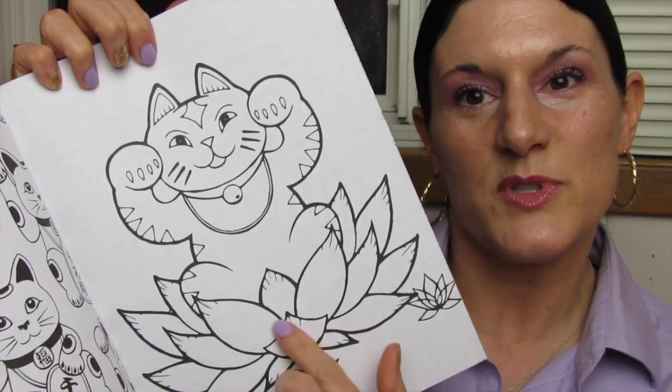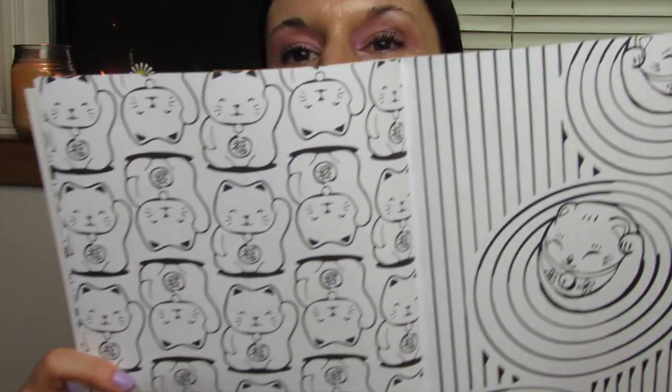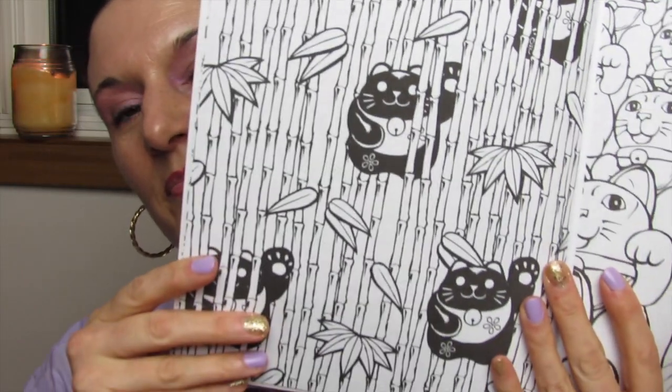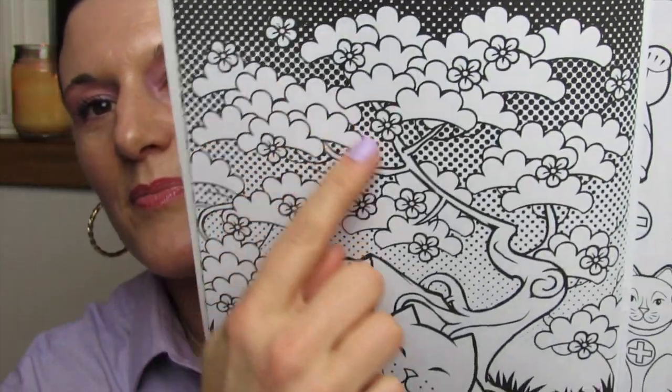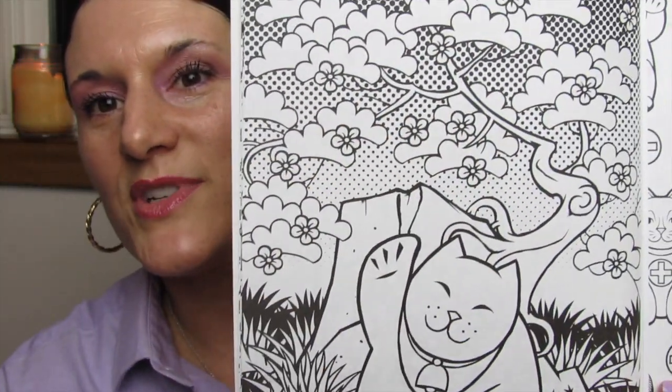Here's one — I think that's supposed to be a lotus flower. Correct me in the comments if I'm wrong. I really love the presence of the cherry blossom trees.